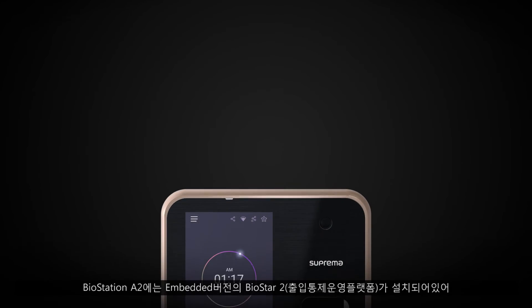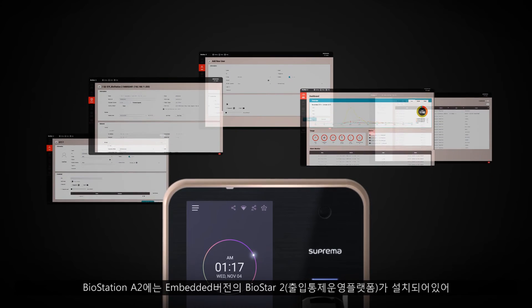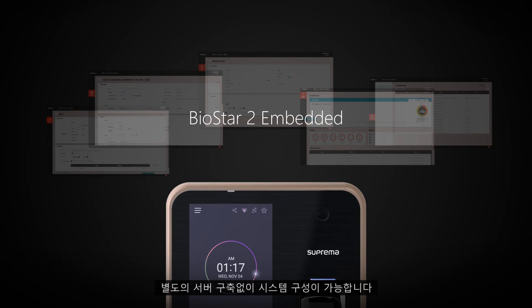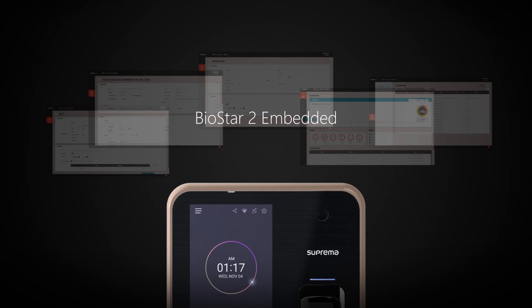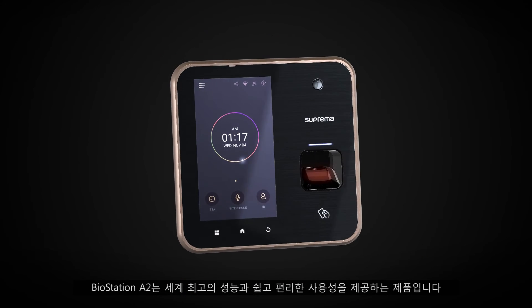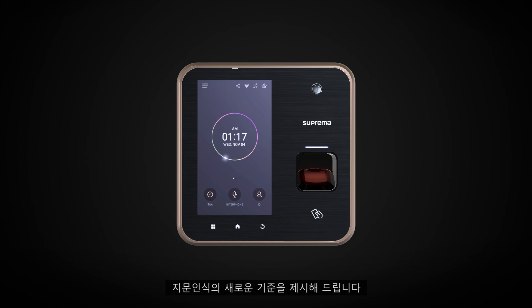BioStation A2 is preloaded with an embedded version of BioStar 2 that will serve as the web server for all of the compatible devices on the network. BioStation A2 defines the next step in security and makes it simple and effortless to use.